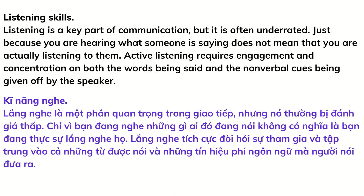Listening skills: listening is a key part of communication, but it is often underrated. Just because you are hearing what someone is saying does not mean that you are actually listening to them. Active listening requires engagement and concentration on both the words being said and the nonverbal cues being given off by the speaker.